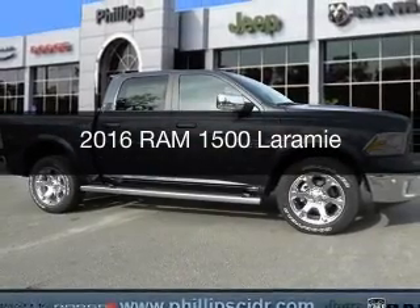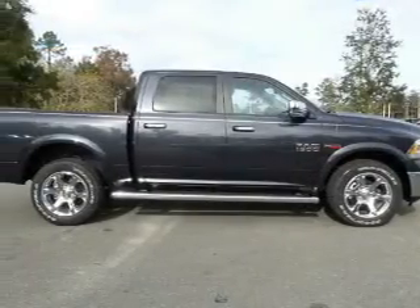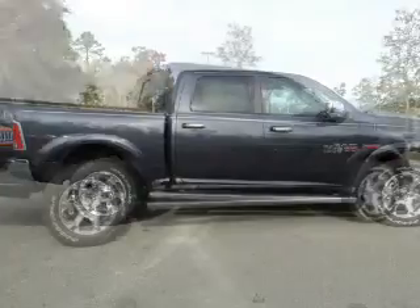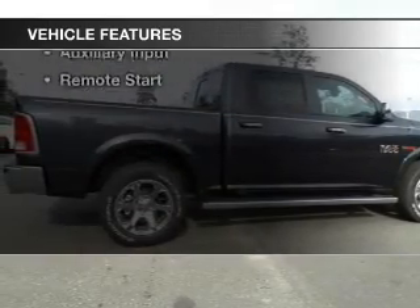This is a new 2016 Ram 1500. It's powered by 4-wheel drive, a 3-liter, 6-cylinder engine, and an automatic transmission. The features include internet connectivity,